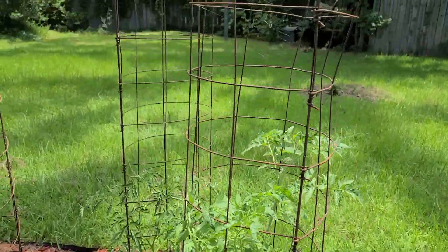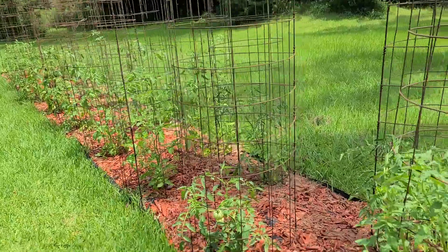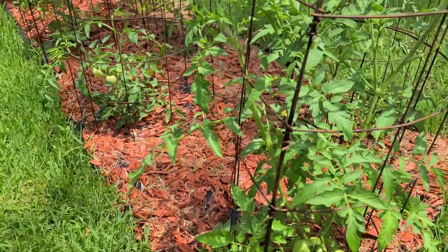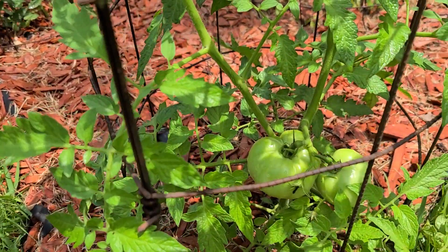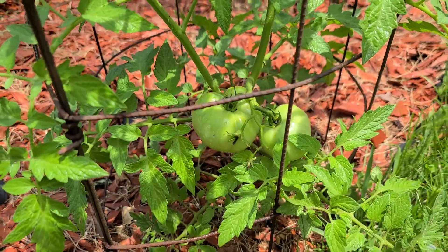My tomato plants — these are some concrete reinforcing wire cages I got a very long time ago, which have now doubled in price per roll. But look at this — is that not awesome? Look at those tomatoes!